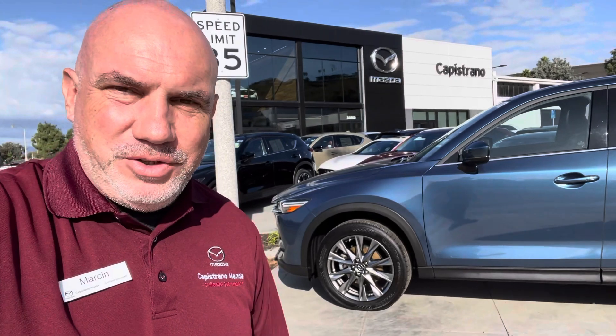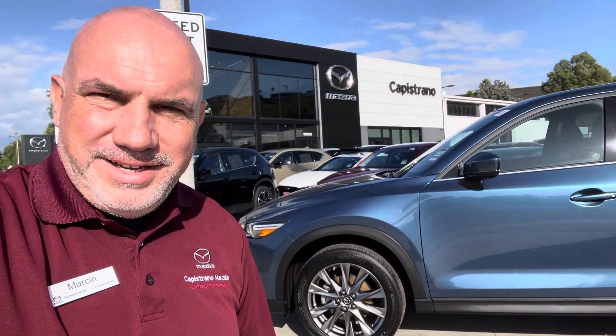Let me know what you think. If you have more questions, just give me a call or text me anytime. My cell phone number again is 949-903-0348. This is Marcin from Capistrano Mazda — thank you, have a good day, bye.